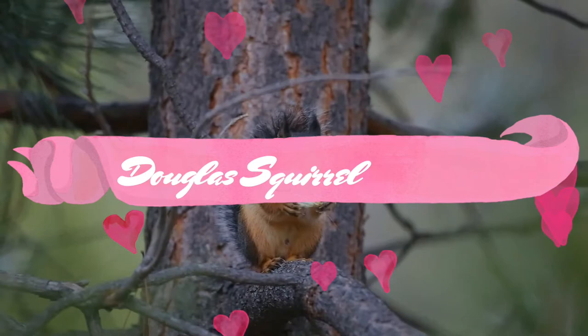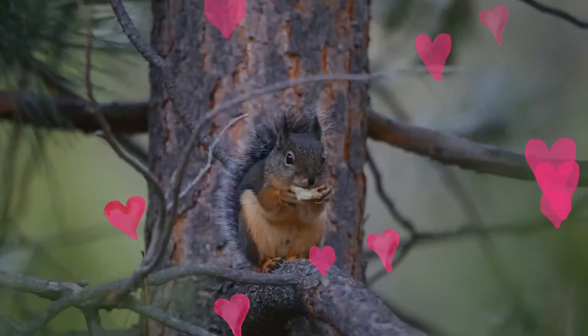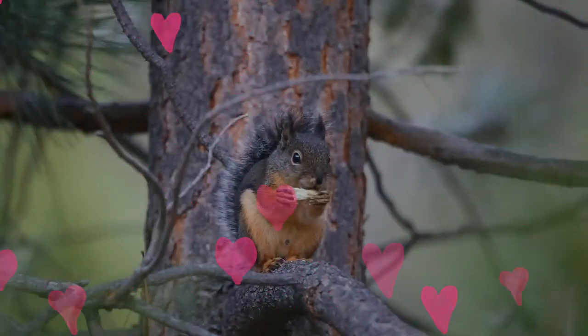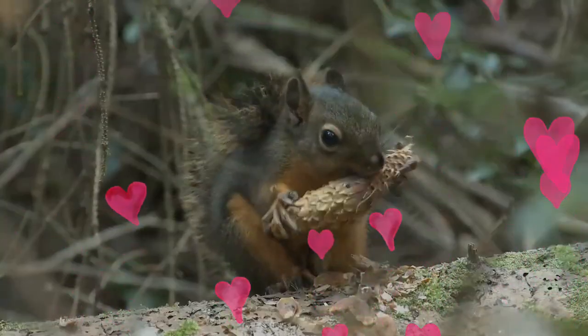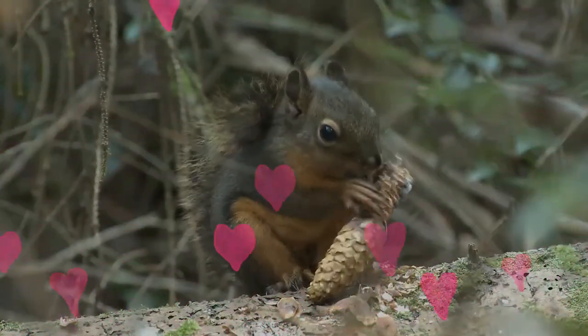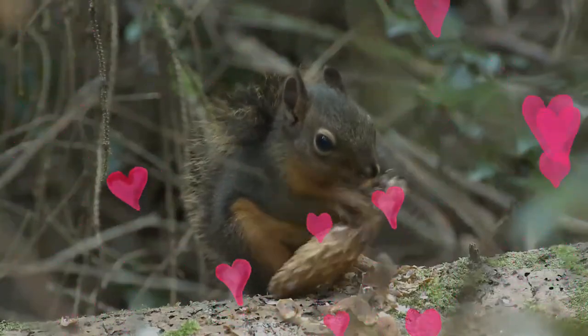The Douglas Squirrel is a pine squirrel found in the Pacific Northwest of North America, including the Northwestern Coastal States of the United States, as well as the Southwestern Coast of British Columbia in Canada. It is sometimes known as the chicory or pine squirrel, although these names are also used for the American red squirrel.